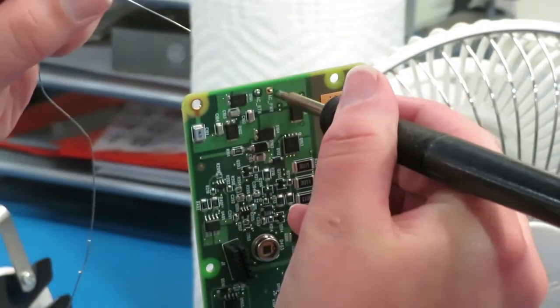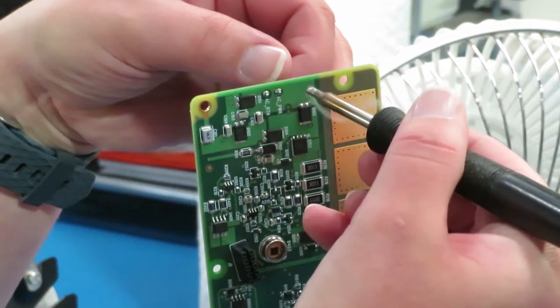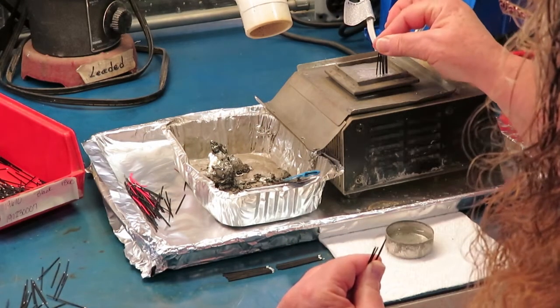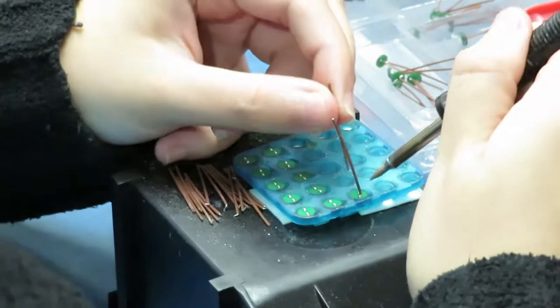Hand soldering is needed for parts such as connector wires that are not practical to solder by machine. The wires are often pre-tinned to improve soldering. Z-Axis provides training in soldering and recertification every two years.